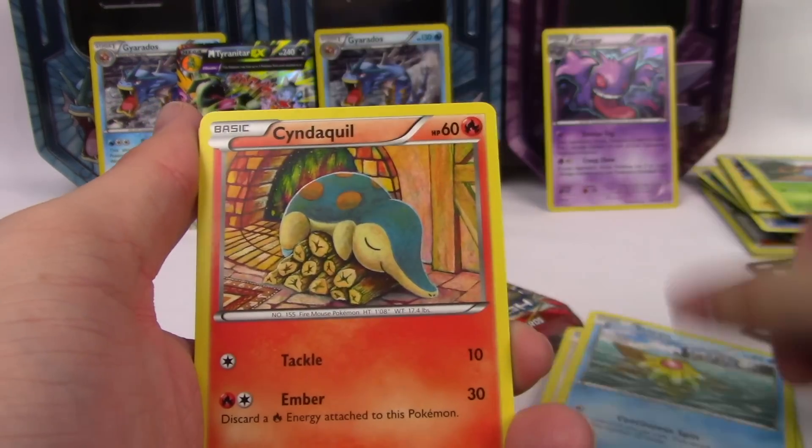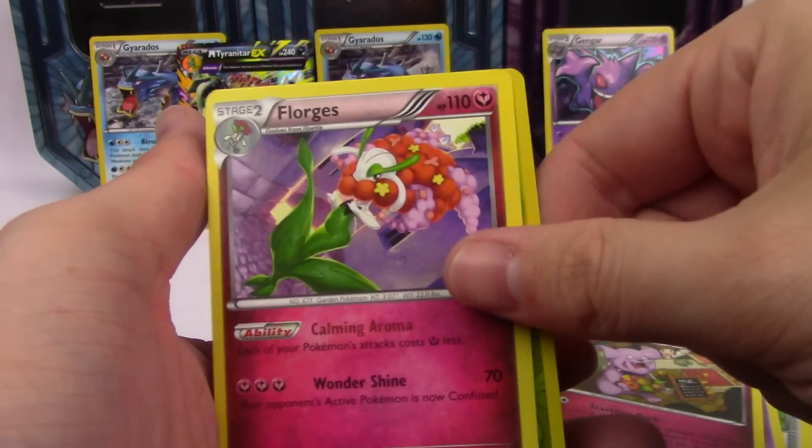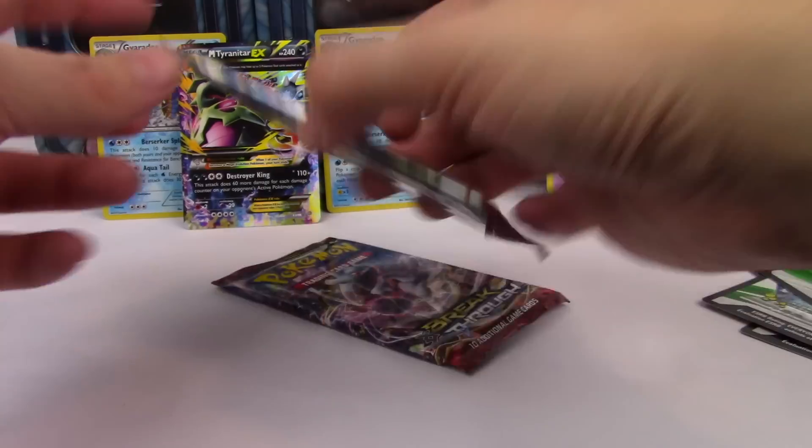First Breakthrough pack: Doduo, Staryu, Cyndaquil, Town Map, Beheyem, Granbull, Pansage, and a Florges. You're hiding from me — I don't like it when you hide from me, Mewtwo.